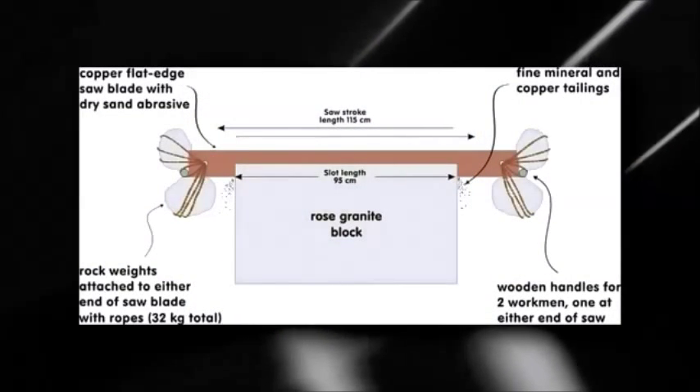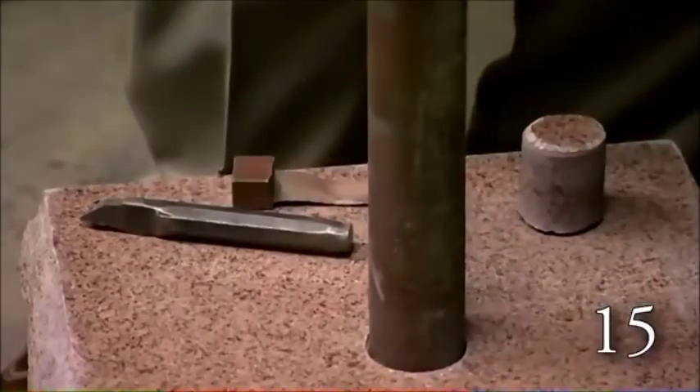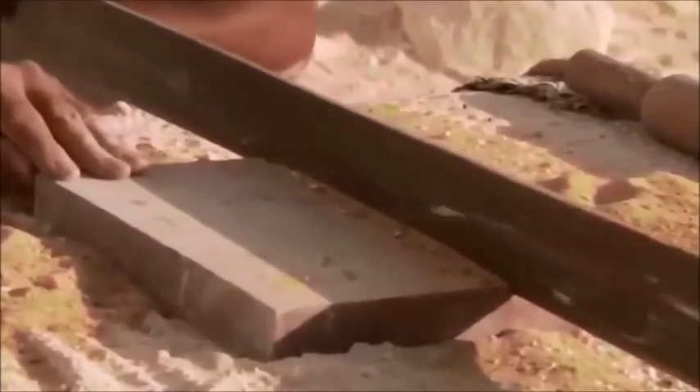These copper saws came in three basic styles: a two-person saw like an old-time lumber saw, a small handheld saw with a wooden handle, and a tubular saw for making holes in granite and other stones. These saws are depicted in several Egyptian reliefs. Interestingly, they didn't require saw teeth to work — they only required sand placed between the saw and the stone; the sand was what did the cutting. This method has been tested by ancient Egyptian tool experts and was apparently quite easy to do. However, sawing granite with copper was expensive because the copper would wear out somewhat quickly.